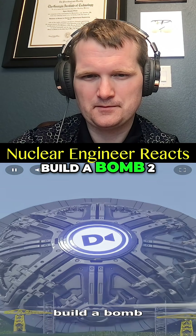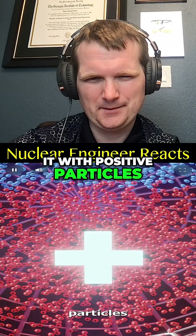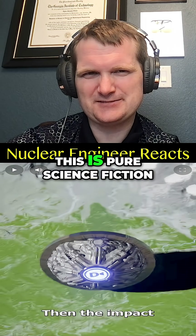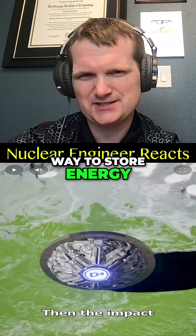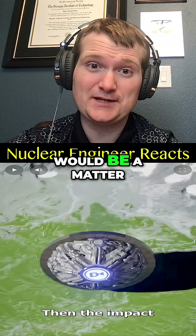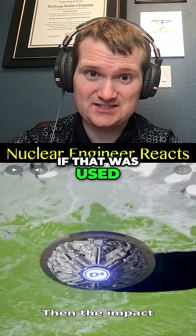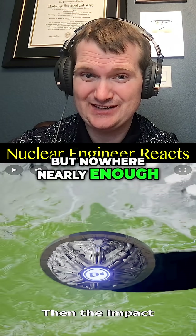You would have to build a bomb 2 miles wide and fill half of it with positive particles and the other half with negative particles. This is pure science fiction — positive, negative, that's not a meaningful way to store energy. The closest real concept would be a matter-antimatter annihilation reaction. If that was used, this would be immensely energy dense, but nowhere nearly enough to destroy the Earth.